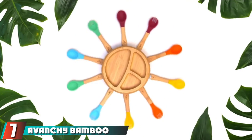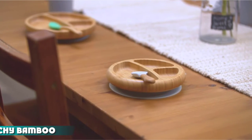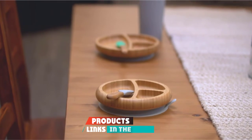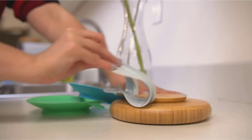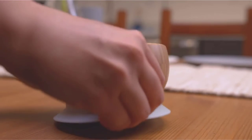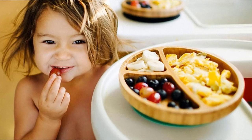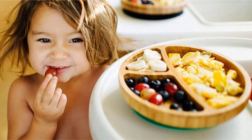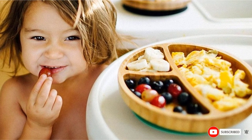Moving on to number seven: the Avangie Bamboo Suction Toddler Plate and Spoon Set. Suitable for children above four months, the three plate sections allow food portion control for a balanced and wholesome meal. A removable suction bowl at the bottom holds the plate tightly on the tabletop. Without the suction bowl, the plate converts into a regular plate. Natural bamboo is free of BPA, PVC, lead, and phthalate. It comes with a bamboo and silicone spoon.